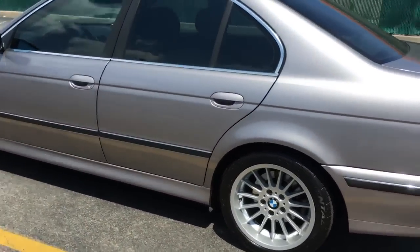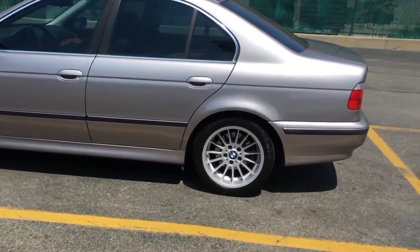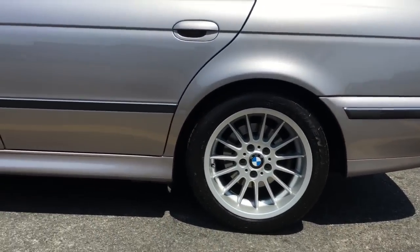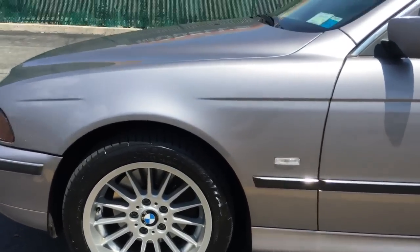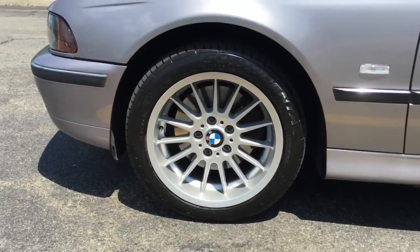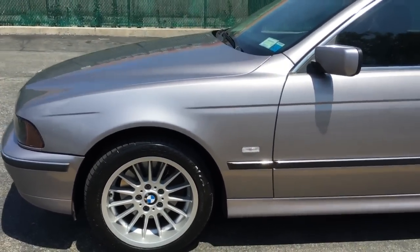The car came with Style 33 rims and I hated them, so I swapped them out for these. I just got these put on like two weeks ago — brand new tires, Continental Extreme Contacts. The rims look great. I love the Style 32s; in my opinion, it's one of the greatest rims on this car.